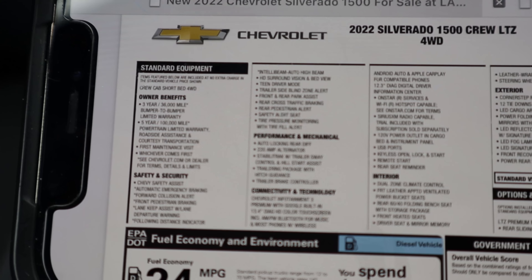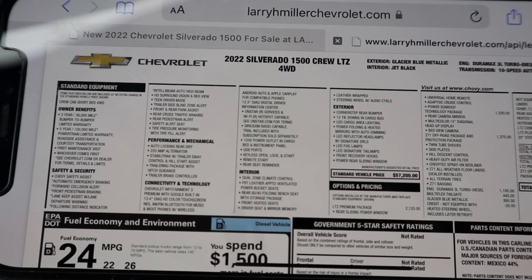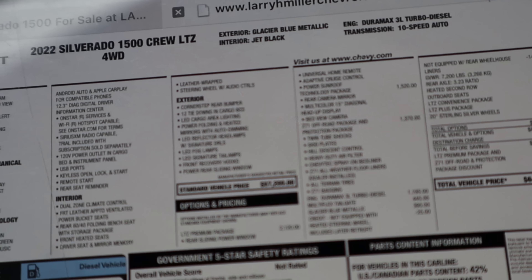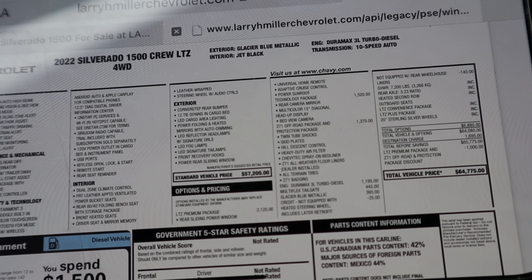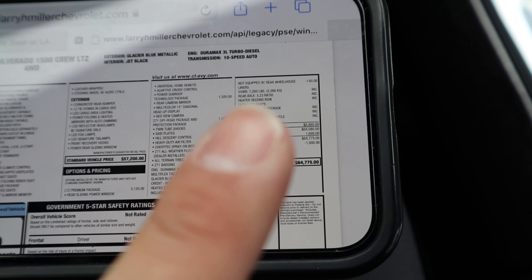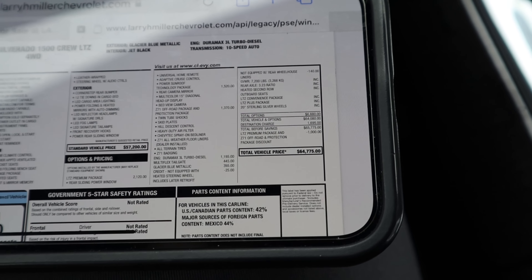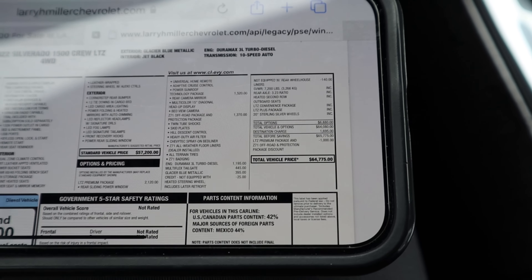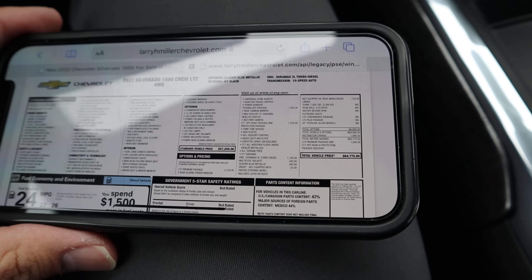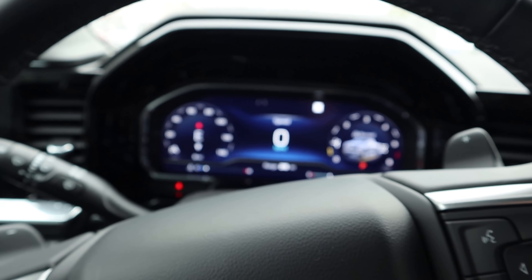So this is the window sticker on my phone so you can see what this truck has — I found this on their website, linked in the description below. Notice the base price of $57,000. This has a few options including the diesel engine, and after all options the total MSRP is $64,775. That makes this just slightly more expensive than an RST — it's kind of like a loaded RST with a Duramax engine, which is kind of interesting.